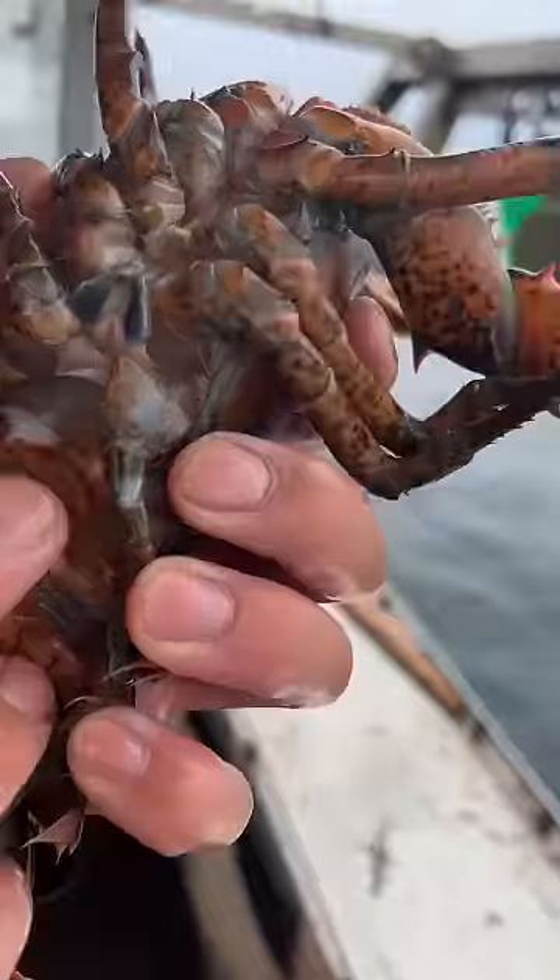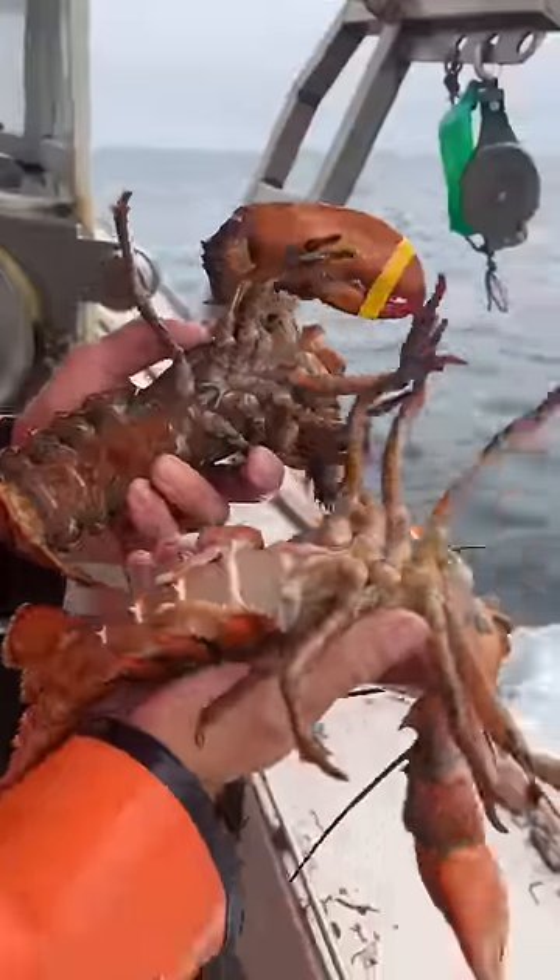But this one's a female. You can see the upper swimmerettes are real hair-textured and flimsy. Whereas the male, the upper swimmerettes are real stiff. Hard and girthy.